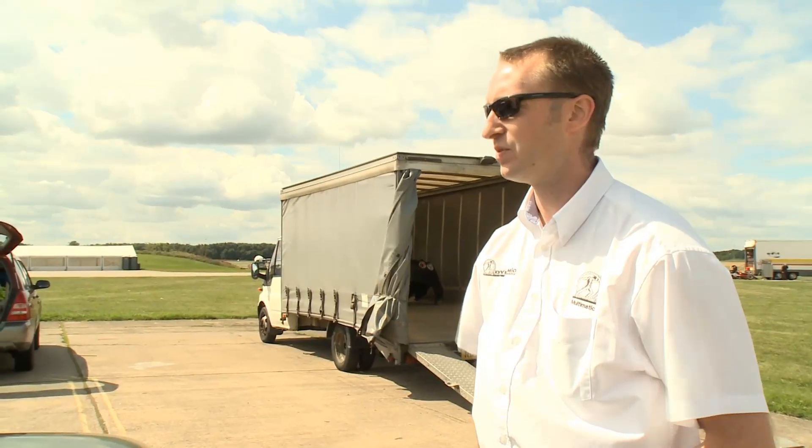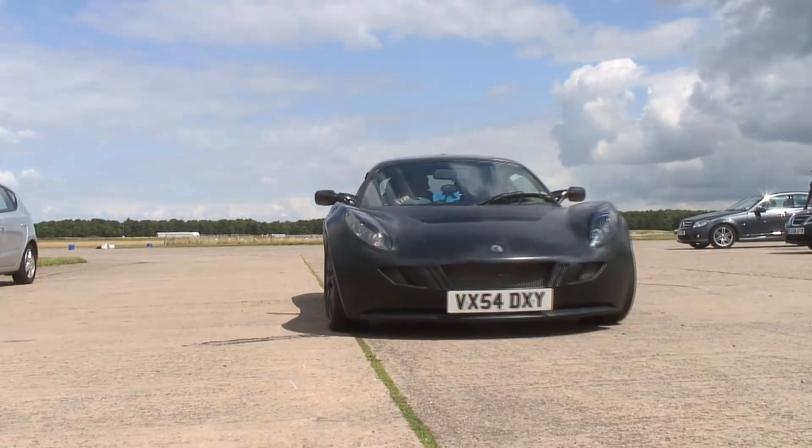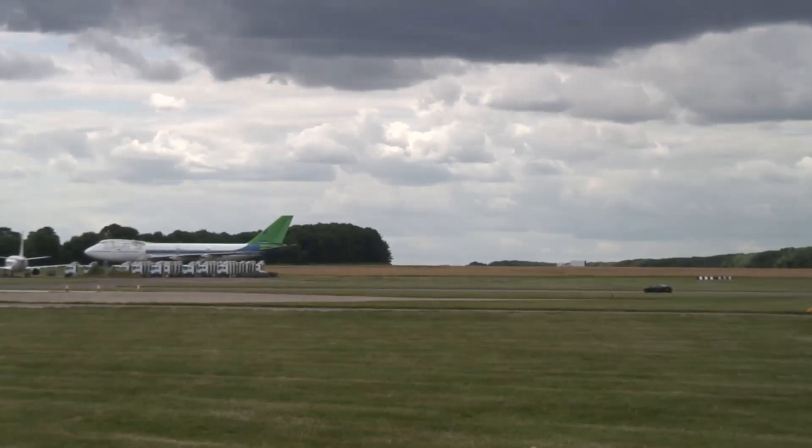Tim is very keen now to go towards V-Max — Velocity Max — certainly over 100 miles an hour, just to see if the car stacks up to what we predict on paper. We should get up to 132.